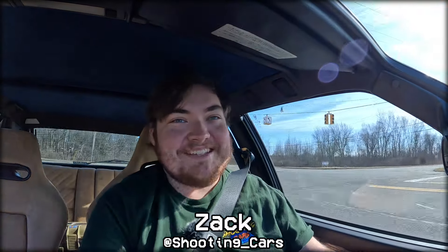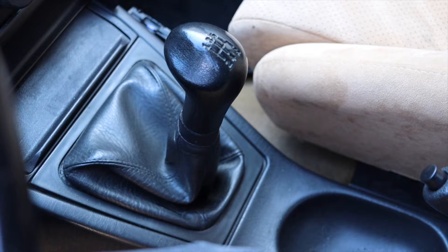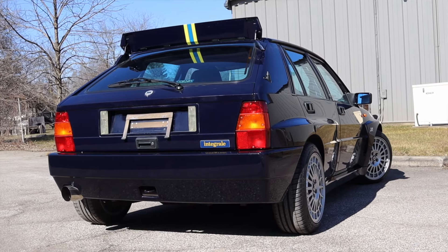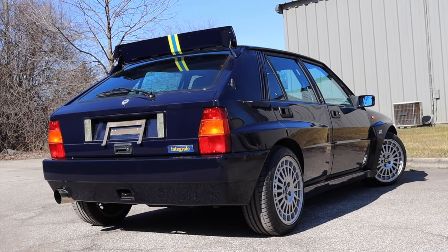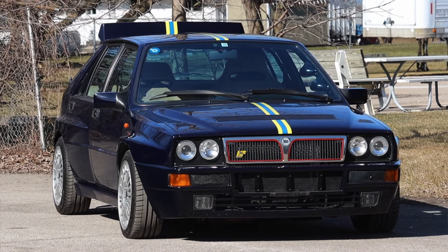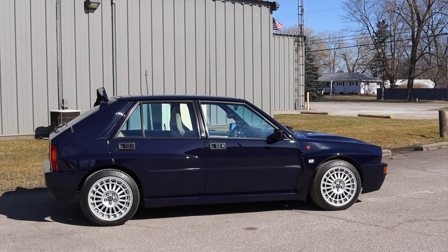What's up guys? My name is Zach and today I am driving a 1993 Lancia Delta Evo 2. Up front is a 2.0 liter inline four and down below is a five-speed manual transmission. I am so incredibly excited to be driving this Lancia Delta. This car was purpose-built for rallying back in the late 1980s and early 1990s, and the Evo 2 was the top dog when it came to that. This is the best Lancia Delta I could drive and I am so incredibly thankful to be doing it here today.